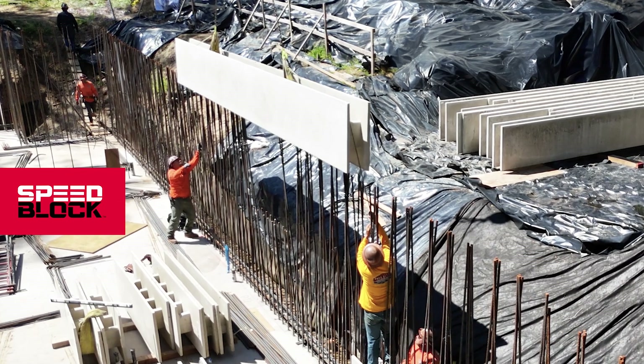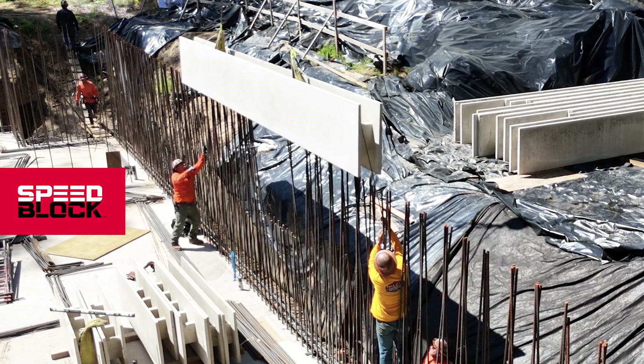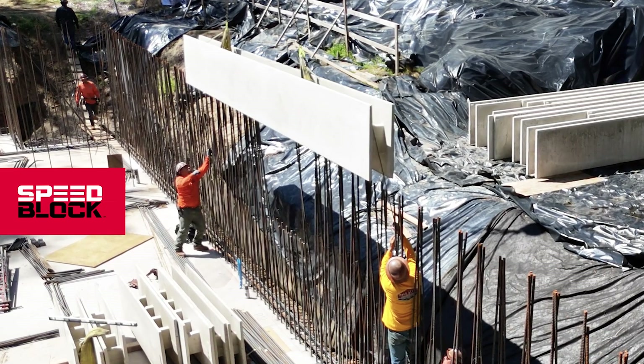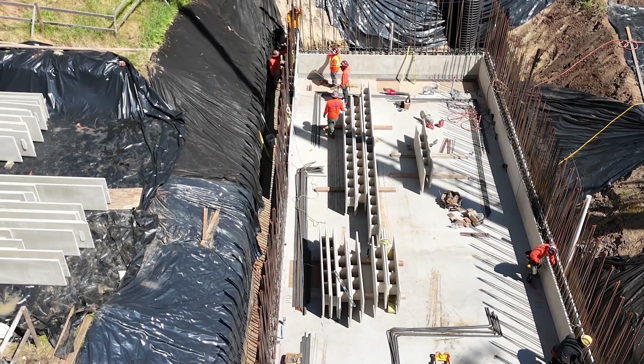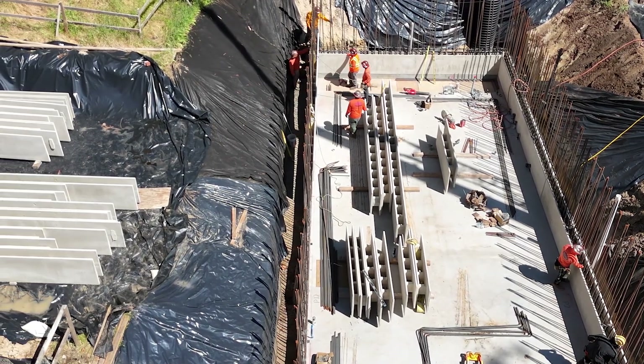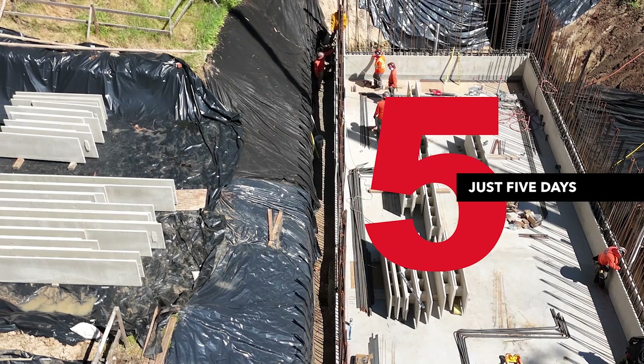SpeedBlock CMU system is revolutionizing concrete wall construction. Imagine building a 2,500 square foot residential basement with concrete structural walls completed in just five days. A true showcase of SpeedBlock's unmatched efficiency.